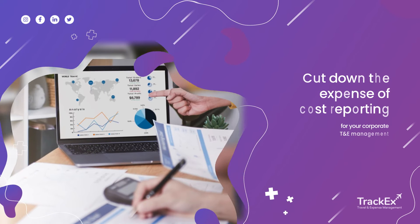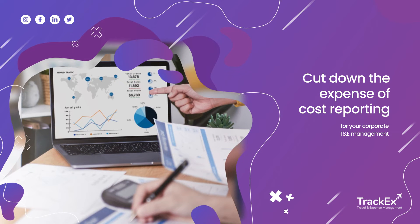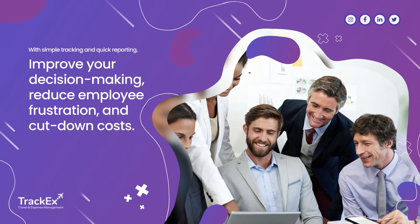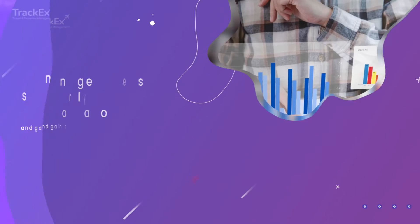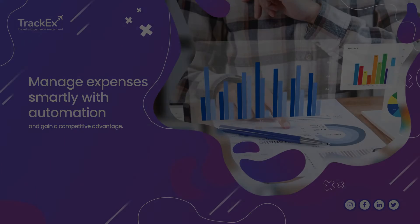Cut down the expense of cost reporting for your corporate travel and expense management. With simple tracking and quick reporting, improve your decision-making, reduce employee frustration, and cut down costs. Manage expenses smartly with automation and gain a competitive advantage.